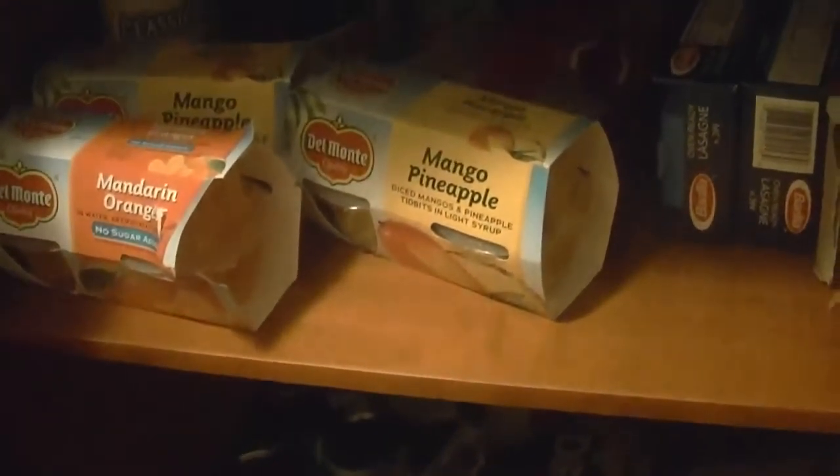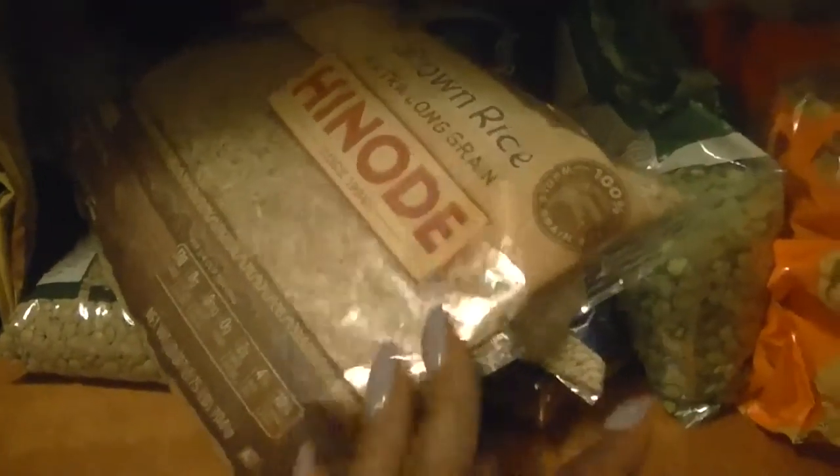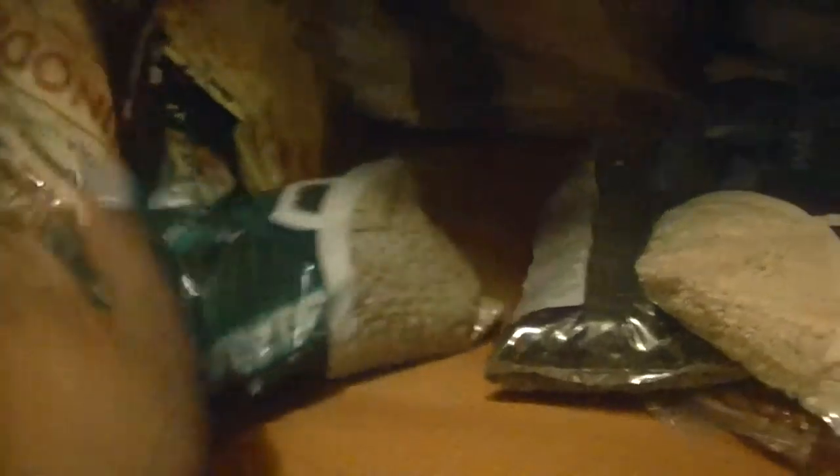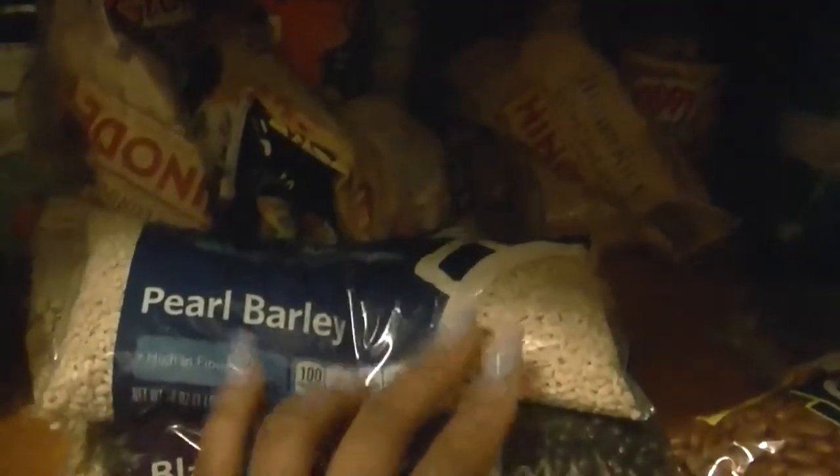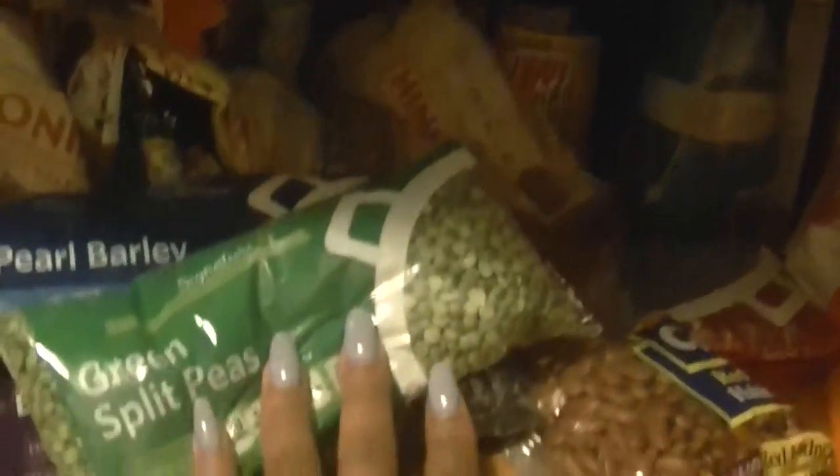Let me show you guys my cupboard because there's a lot of dry healthy stuff in here. I have mandarin oranges and mango pineapples. On the bottom shelf I have brown rice — we've been eating nothing but brown rice, we're not eating white rice anymore. I have some beans, really cheap, like two dollars for a bag. The only downside is this stuff takes longer to cook, but it's a lot healthier than the canned stuff because they put preservatives in it. We're trying to stay away from that.